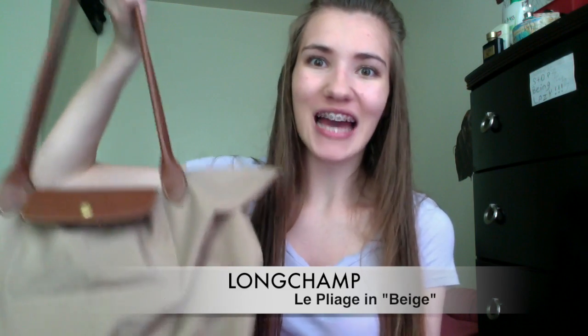So the bag I have is the Longchamp Le Pliage bag — I'm probably saying that wrong — and it is in the color beige. It is the large bag with the long straps. I absolutely love this bag. A lot of people had it before I did, but I had to jump on the bandwagon and I just love it.